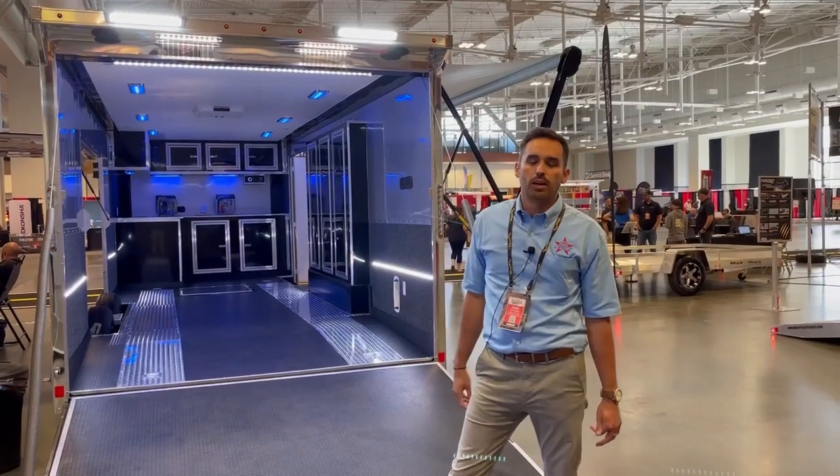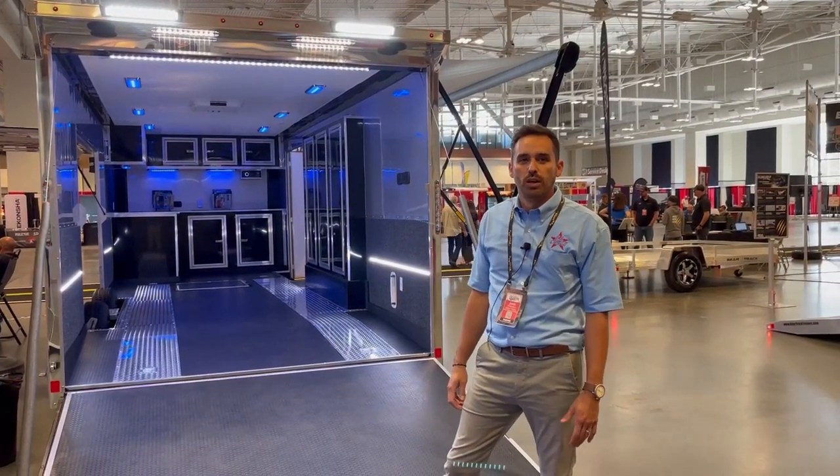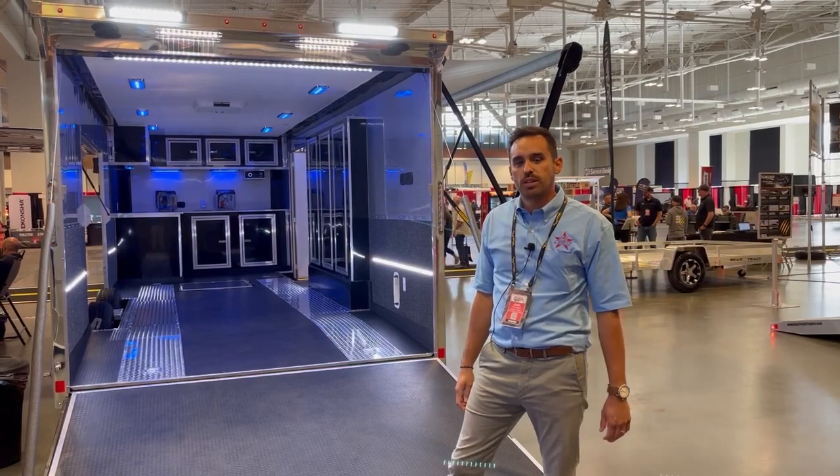Hello everybody, my name is Josh Schutzel. I'm with U.S. Cargo, Division of Forest River. We're here at the NATDA show in Nashville, Tennessee.